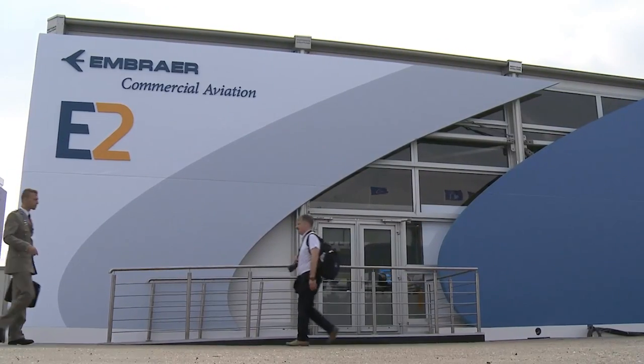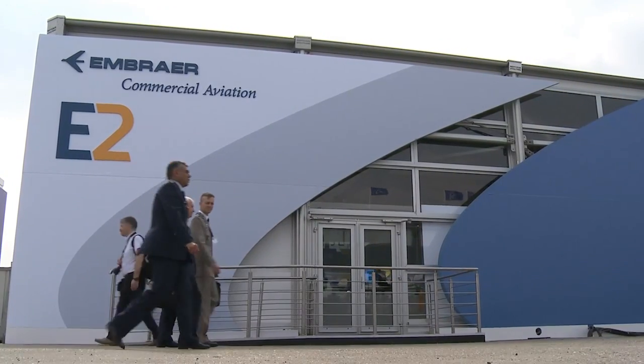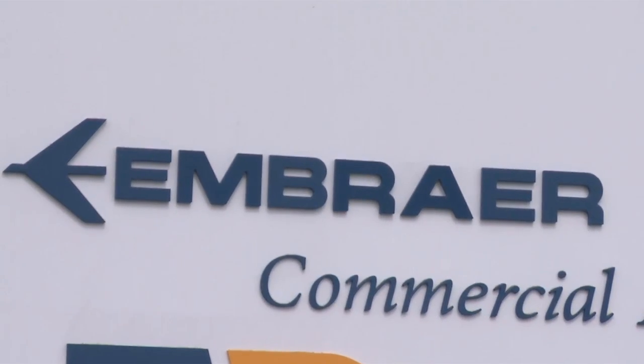One of the highlights of Embraer at the 2015 edition of the Paris Air Show is the mock-up of the E-Jets E2, which is the second generation of this family of commercial aircraft.